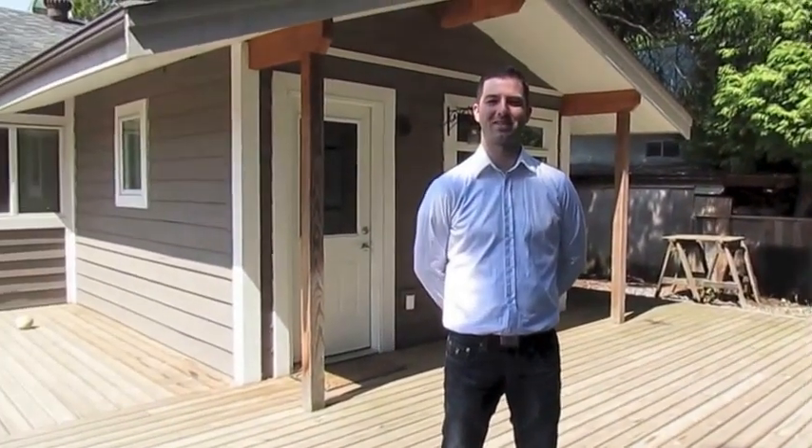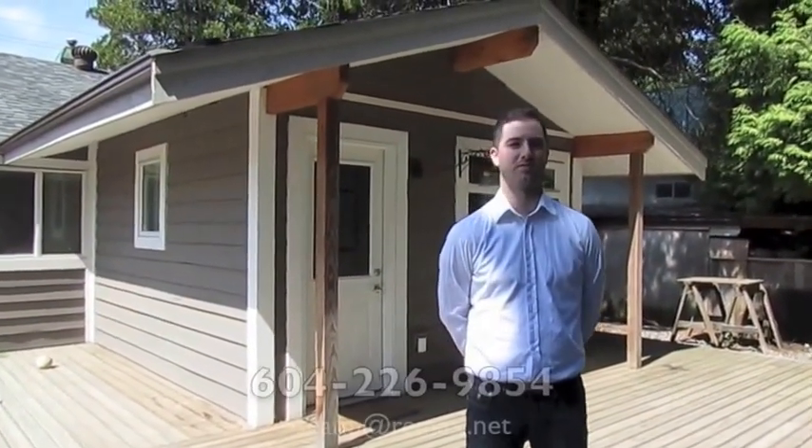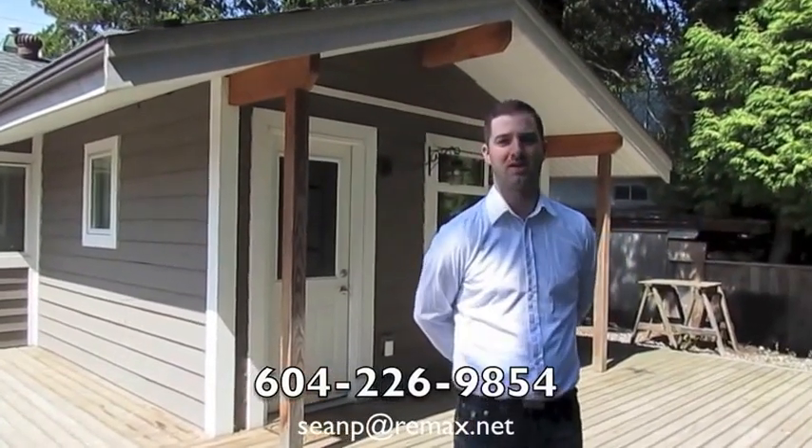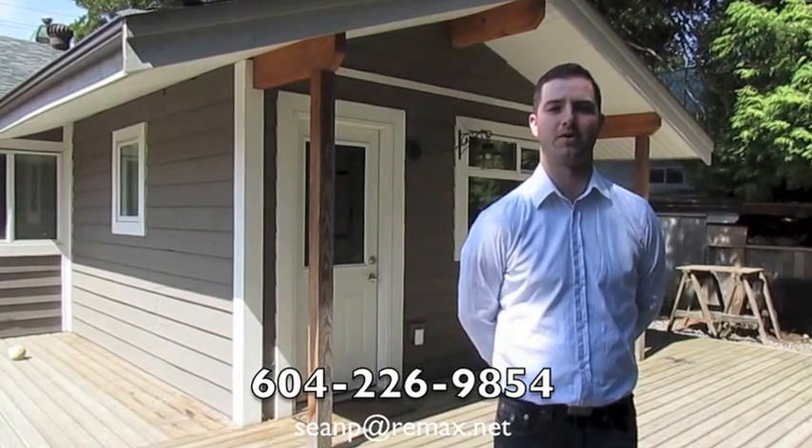Isn't this a great backyard? I'm sure you'll agree that there's lots of value in this house. We have a private lane right off the back. If you want any more information, feel free to contact me at the number on your screen. Thank you very much and have a great day.